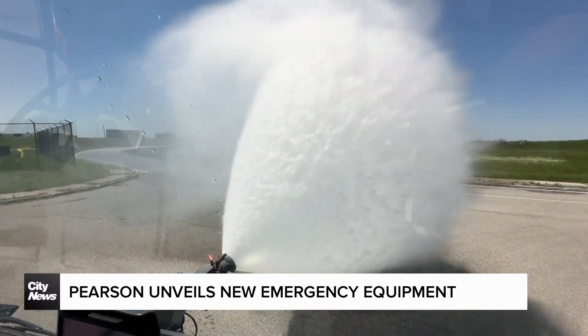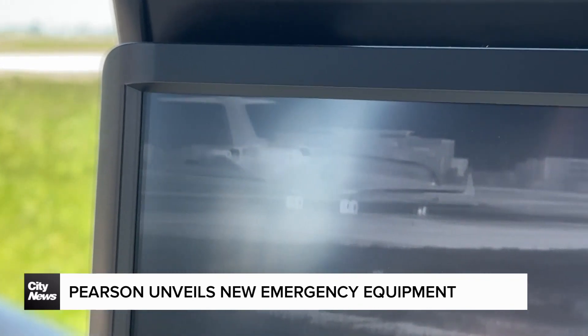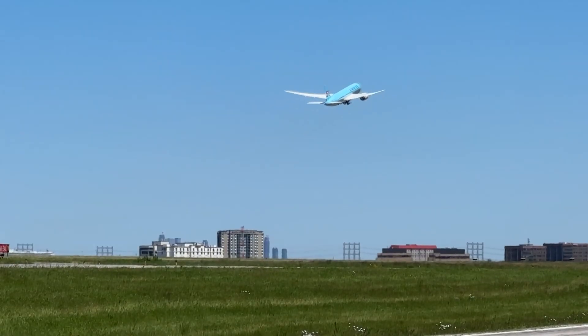There are now six of these trucks in service at Pearson, with plans to purchase a seventh in the near future. At Pearson International Airport, David Zura, City News.